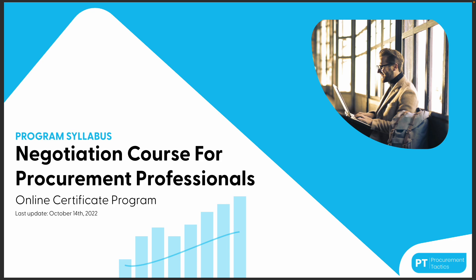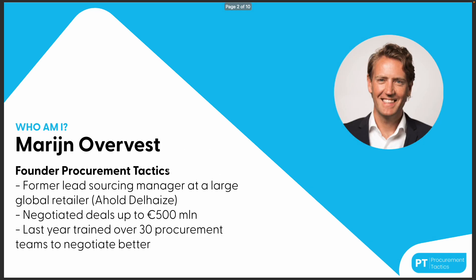Hi there and welcome to this video where I will guide you through our program syllabus of the negotiation course for procurement professionals. My name is Marijn Overvest — this is me — and I'm the founder of Procurement Tactics.